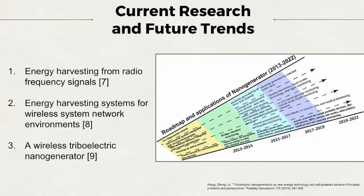Energy harvesting methods have also been directed towards wireless sensor networks. They have attracted a lot of attention due to their wide deployment in the Internet of Things and emerging areas. Novel design and development of efficient and high performance energy harvesting systems for wireless sensor network environments are currently still being explored.